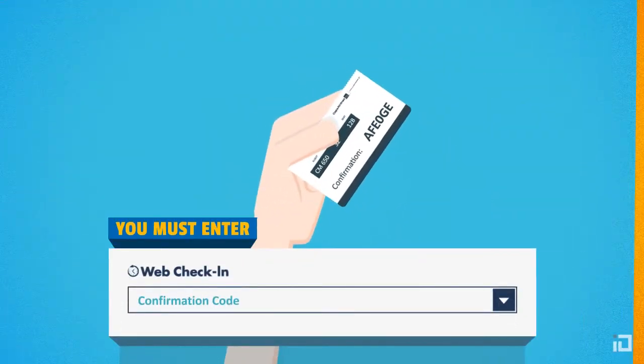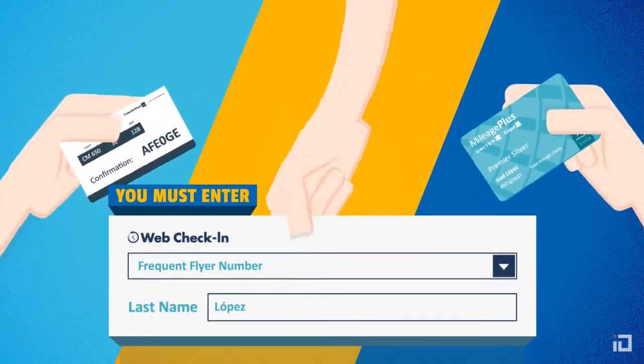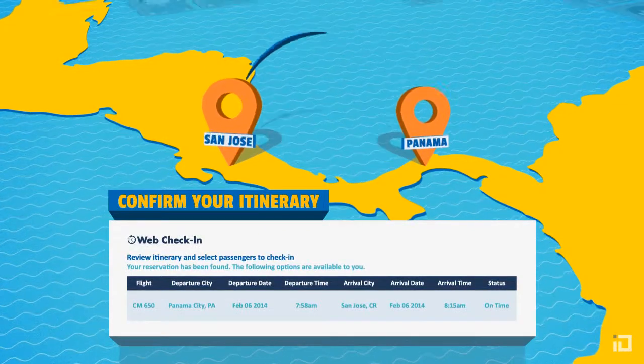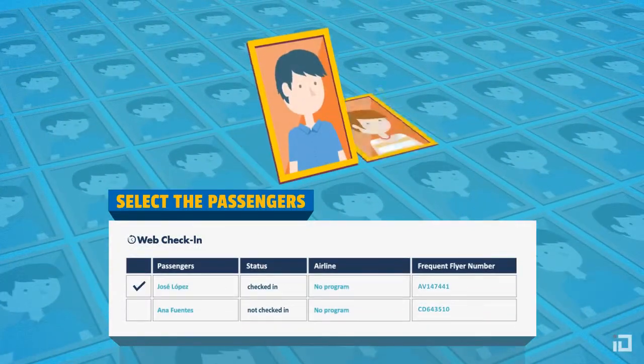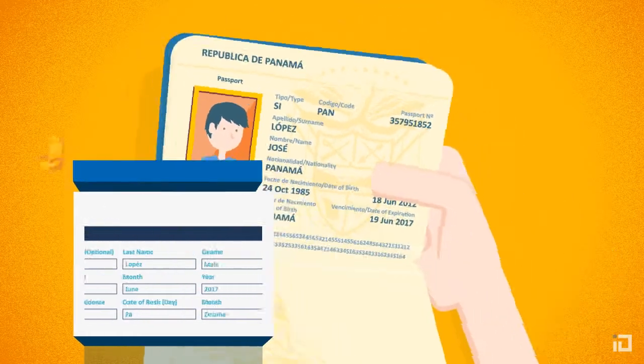Enter your reservation code, ticket or frequent flyer number along with your last name. Confirm your itinerary and select the passengers you wish to check in. With your passport at hand, fill in the required information and select your seats.